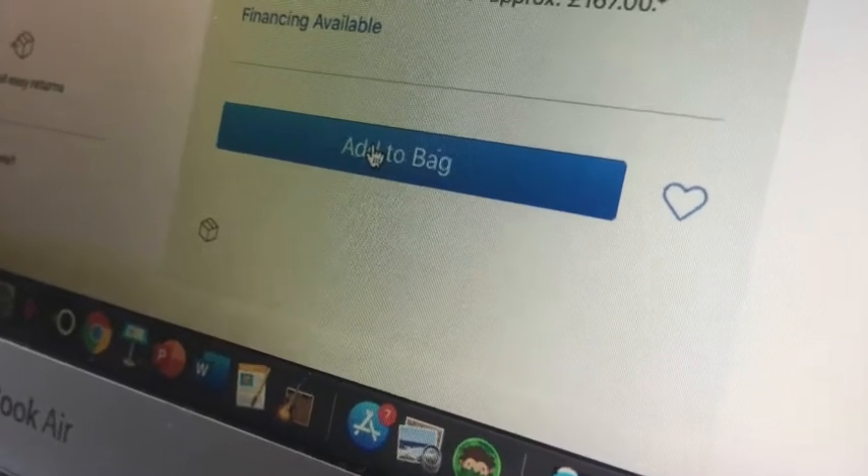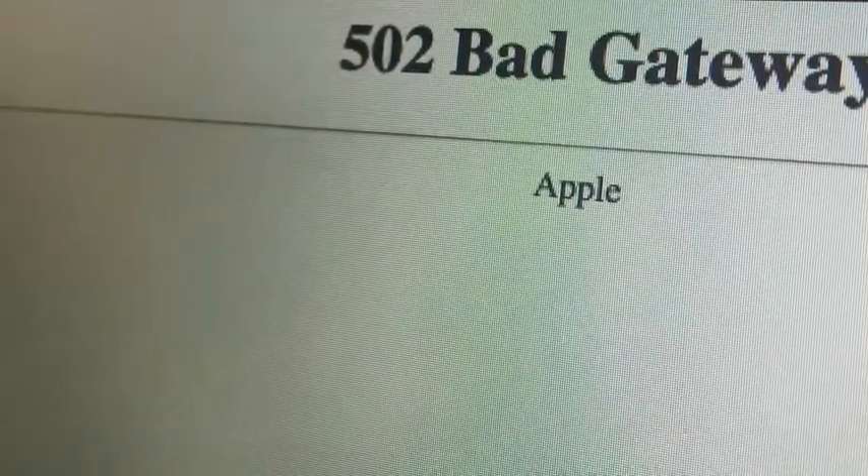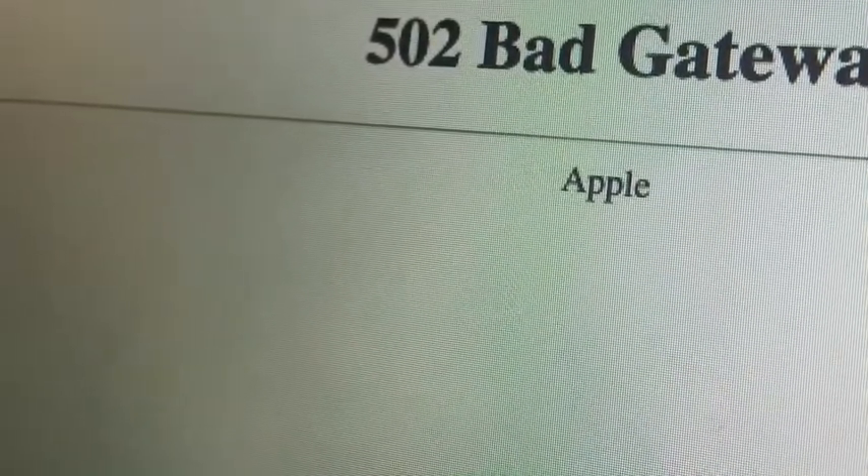Luckily, I managed to get everything in the basket. Then I get one of these horrible dreaded error messages. This one said 502 bad gateway.